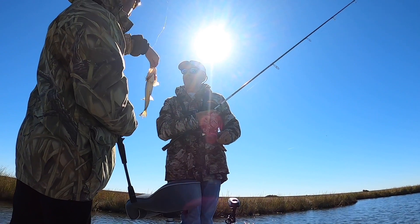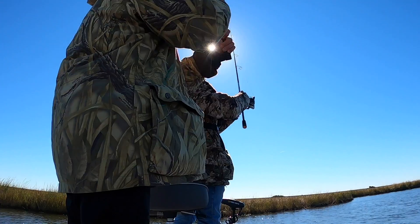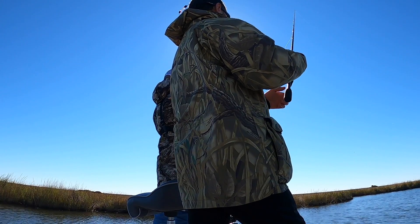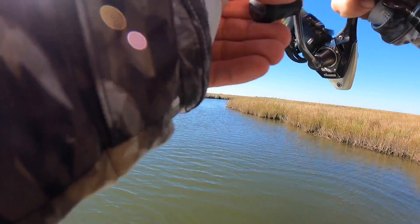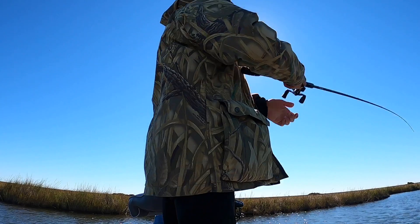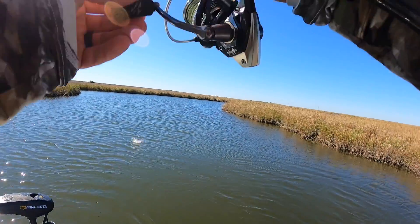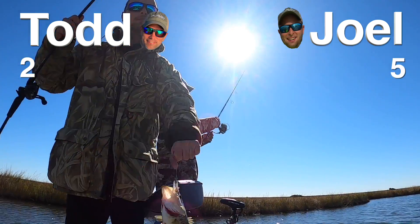Barely hooked — couldn't be much more barely hooked. In order to catch up now you've got to throw that rattle trap. I'm thinking about it. It might hit — bring it right down the middle. That's a good fish, Joel. Oh my goodness — it's a good bass, so pretty. Five to two!